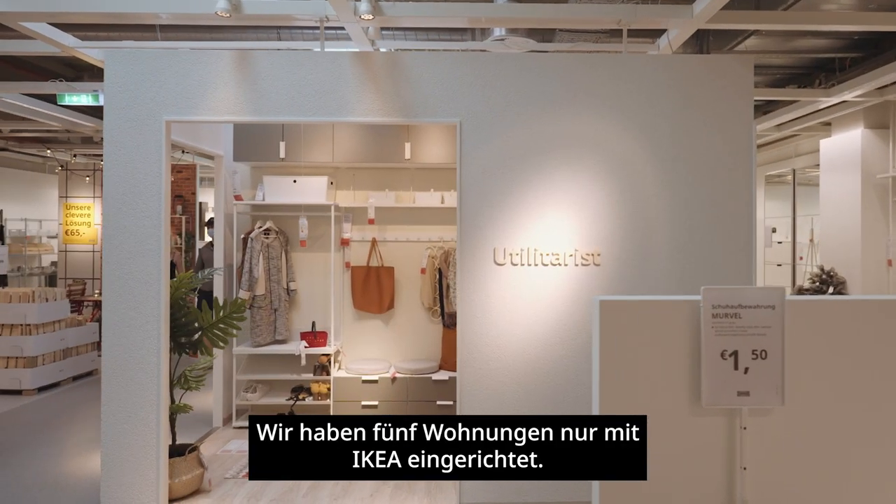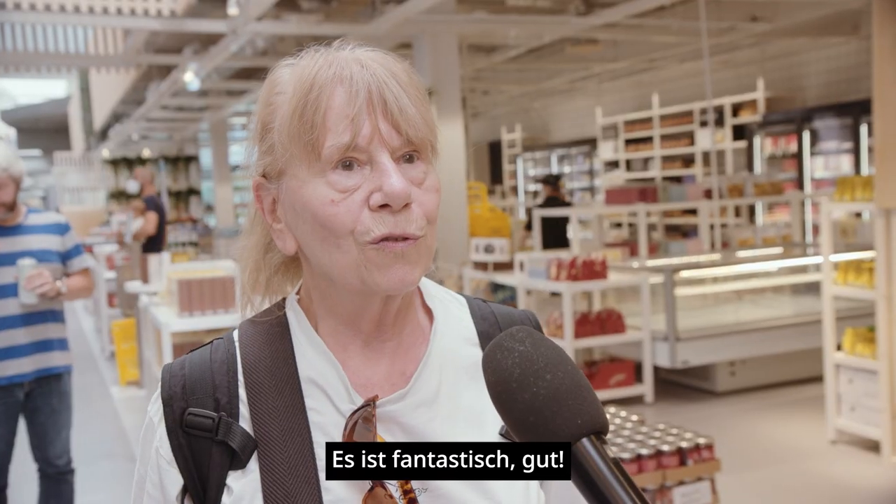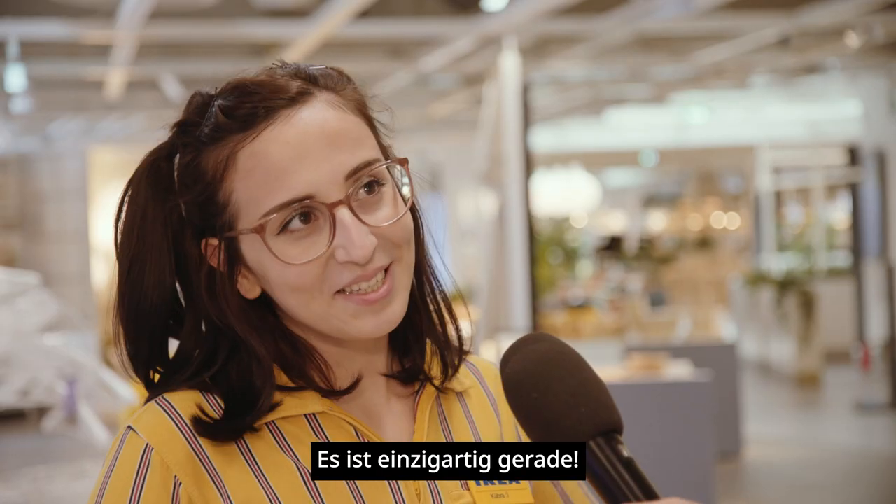We have only had five visits to IKEA, and it's fantastic. It's just unique — it's the best thing.